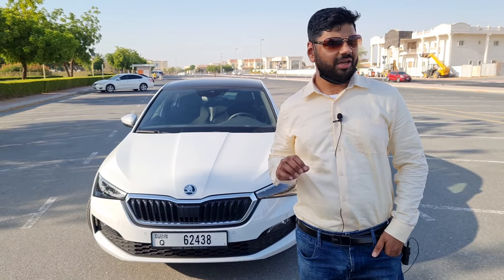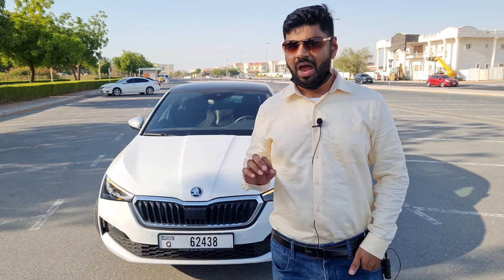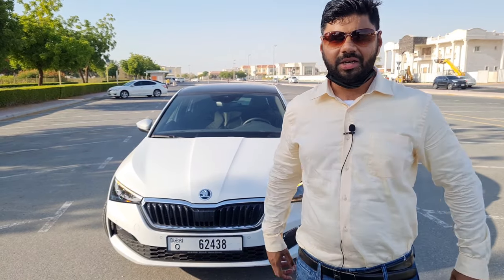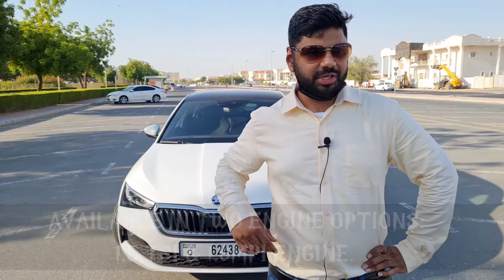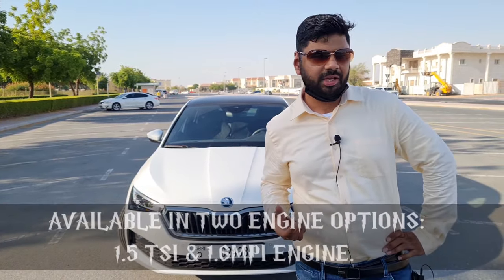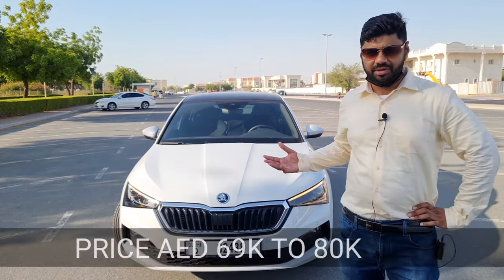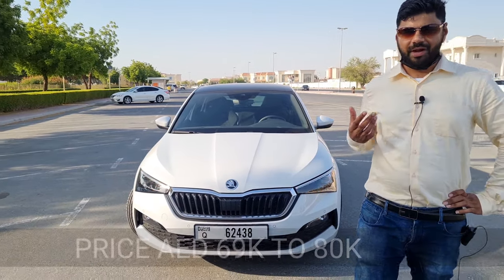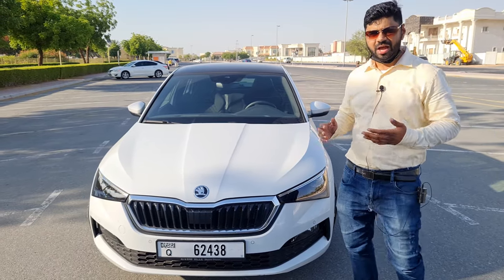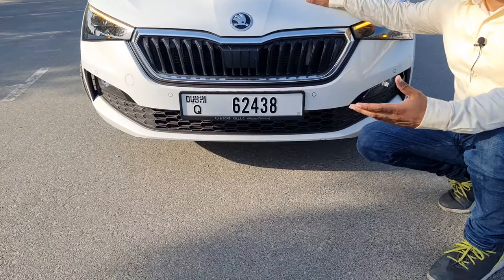The Scala is a very premium car with lots of space and a decent amount of luxuries. I love the car and it has great performance with a 1.5 turbocharged engine. We'll check out the interiors, exteriors, and how it stacks up in terms of competition. The price is 69,000 dirhams — worth it or not, we'll find out in this review.